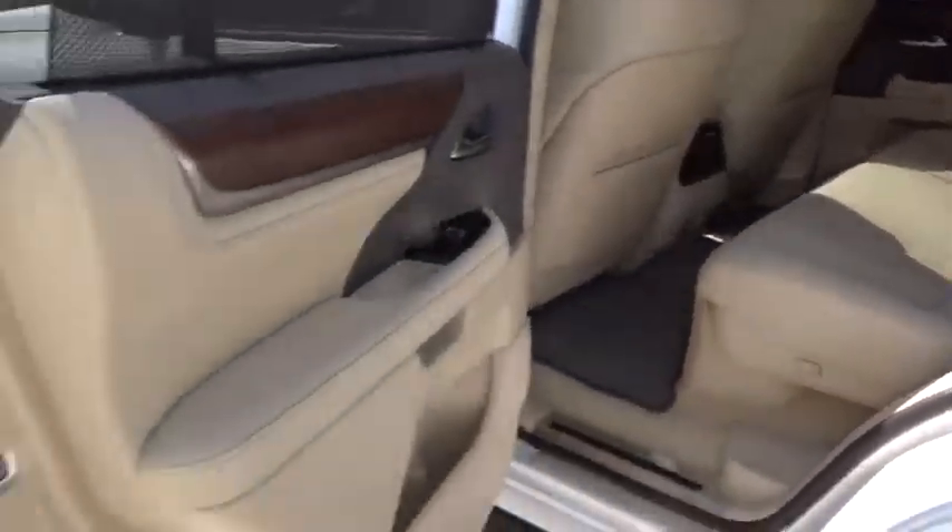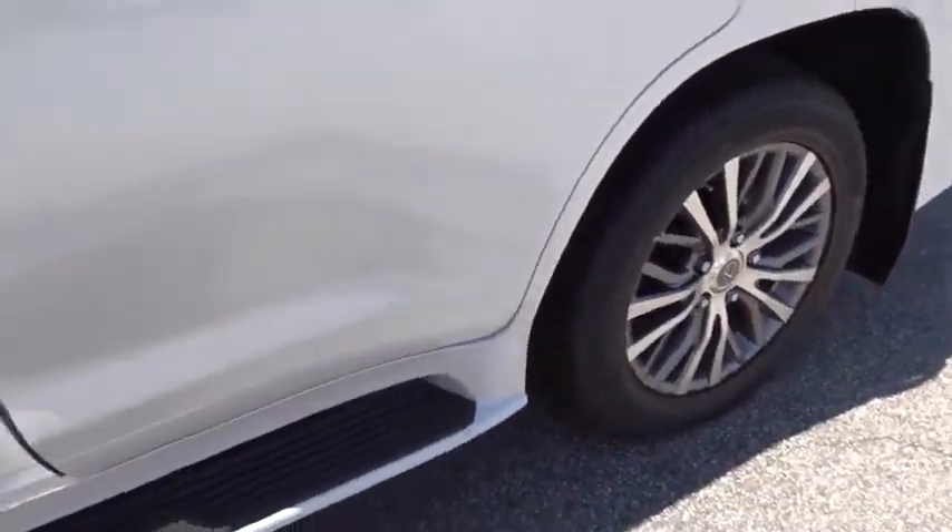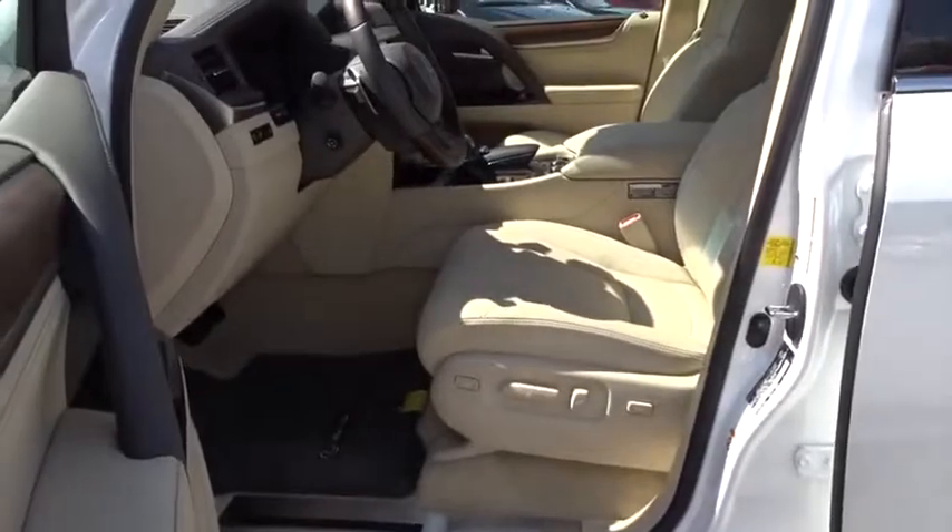Leather wrapped steering wheel, adjustable steering wheel, power steering, keyless start, auto dimming rear view mirror, cruise control, four-wheel disc brakes, aluminum wheels.